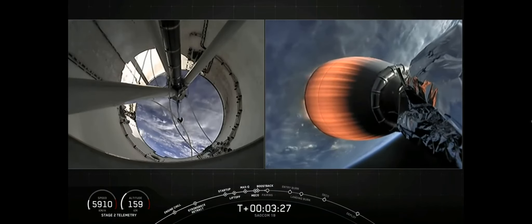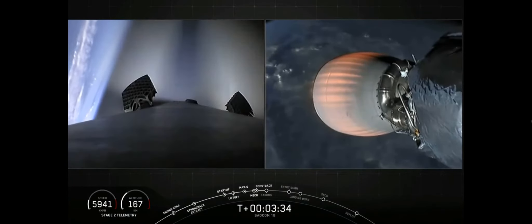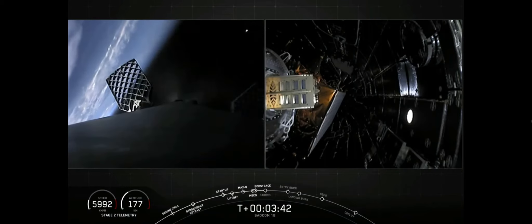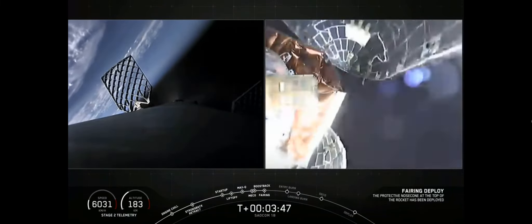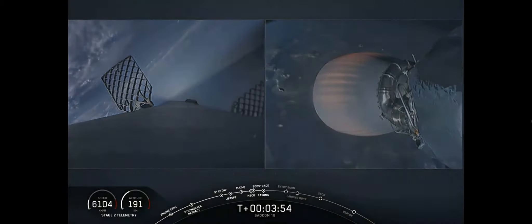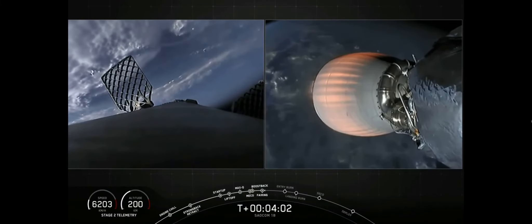Our two fairing halves will now jettison to expose the satellites to space. You can see the first stage has already turned around, and you can see nitrogen from our attitude control system helping guide it back. Fairing separation confirmed. You can see our two fairing halves have jettisoned — you can even see them in the background on our MVac engine camera, and you can see them from land too. It'll take some time to get them to come back down — we'll keep you posted.